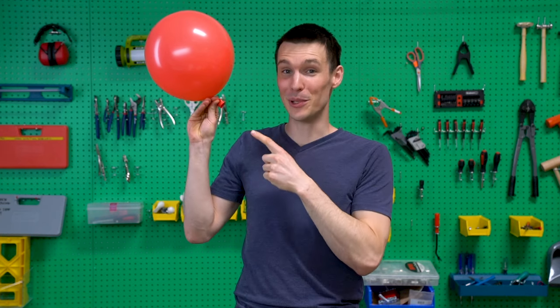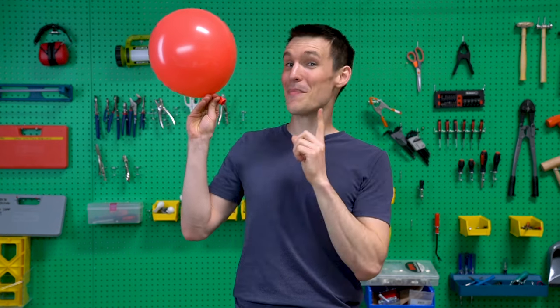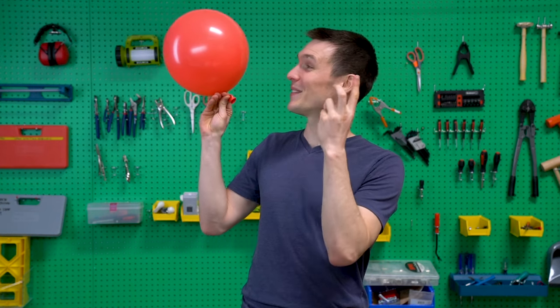The air I just blew into the balloon created pressure. If I release that pressure, the air will escape and push the balloon forward. Let's test it out. Three, two, one. There you have it — thrust in action.